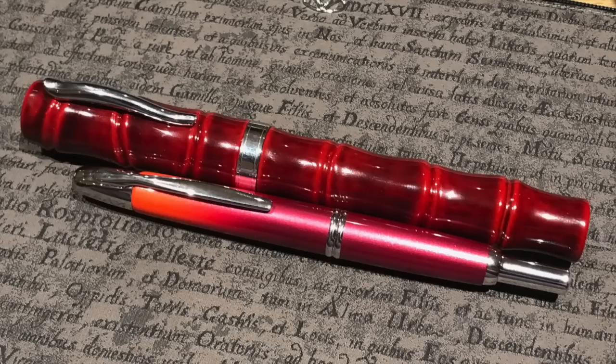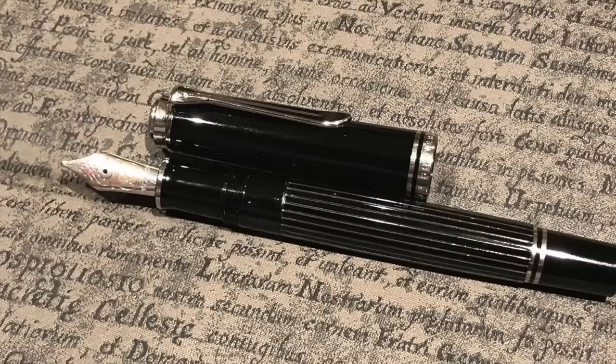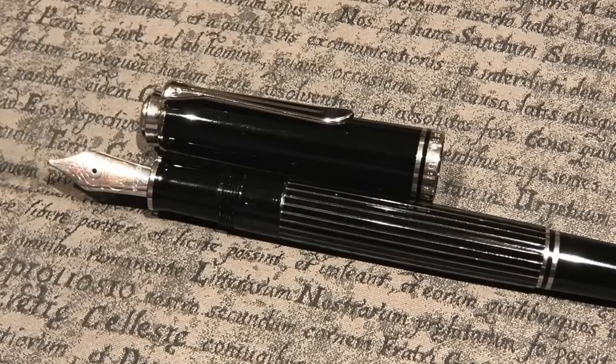Here's a comparison photo of how large my Danny Trio Bamboo is — picked up at the London Pen Show — in comparison with a Pilot Vanishing Point Crimson Sunrise. You can see just how super oversized this pen really is.